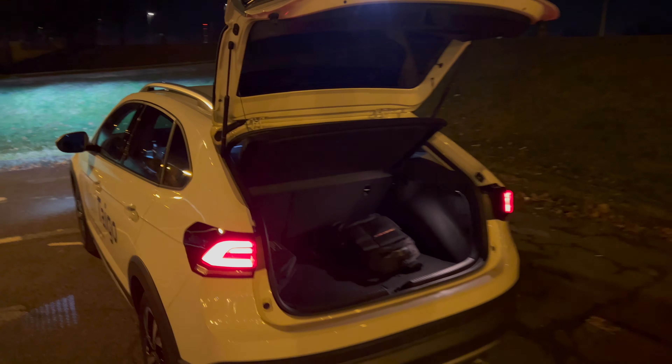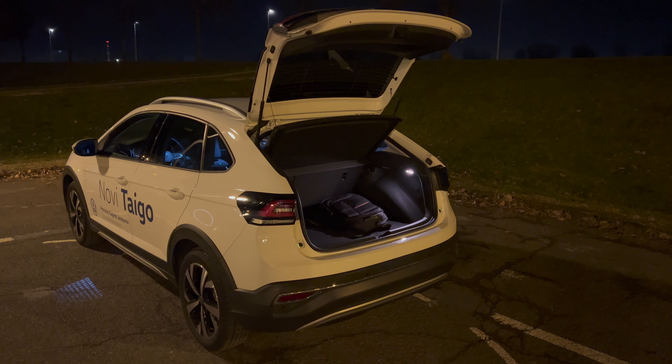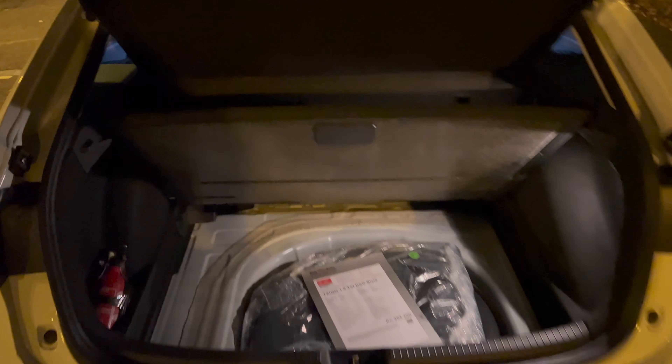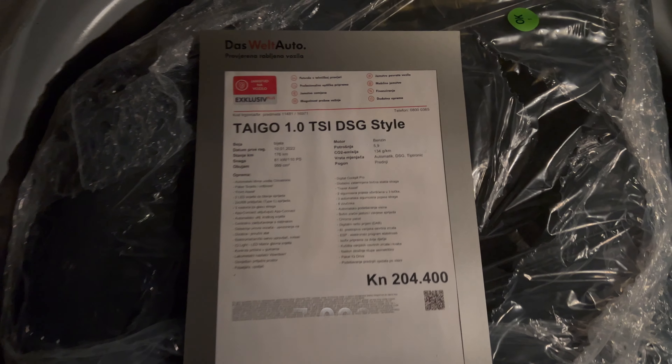The camera doesn't do it justice — it looks kind of whitish-pinkish but it's actually red, just like on my Tesla. I really love this 3D design on the lights. I wish the Taigo had dynamic turn signals, but unfortunately that's not an option. LED license plate illumination is in white color. The cargo space has one light and it's fairly decent illumination.